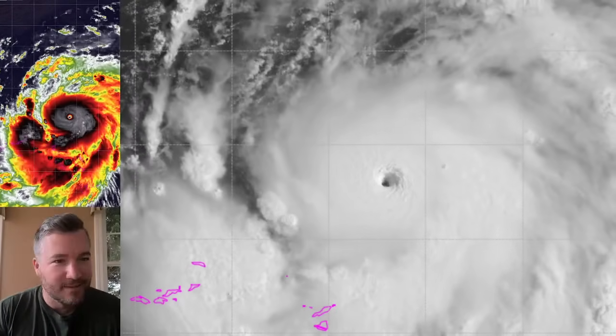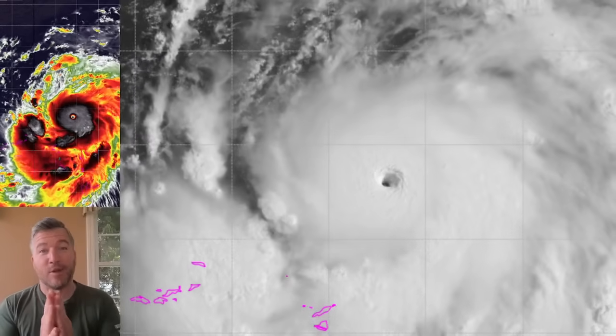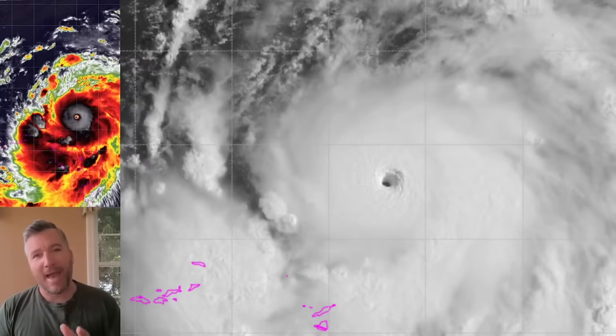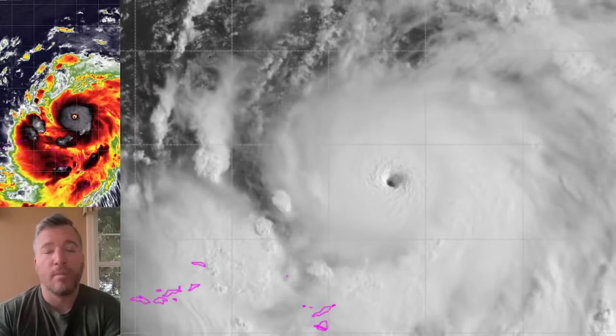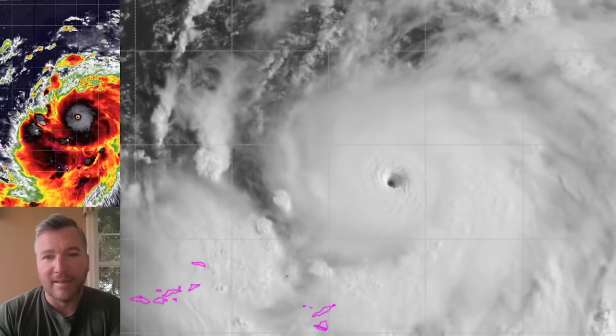Good morning, everyone. It is August 16th, and we've got a monster hurricane in the Atlantic Ocean. Hurricane Aaron strengthened rapidly overnight. It went from a Category 2 hurricane at 11 p.m. to now a Category 4 hurricane, and it's still strengthening. A classic-looking storm in the Atlantic Ocean, and thankfully it is passing north of the islands right now.